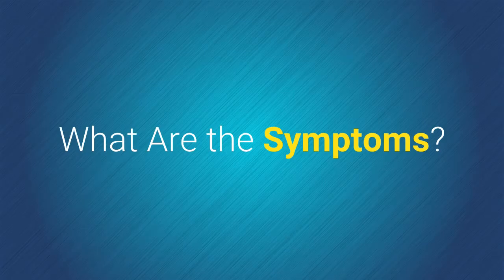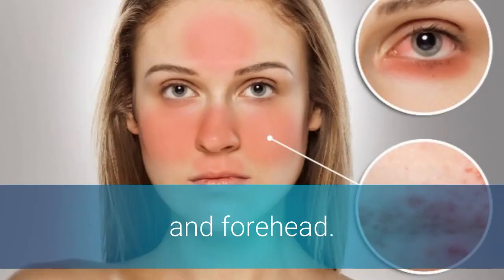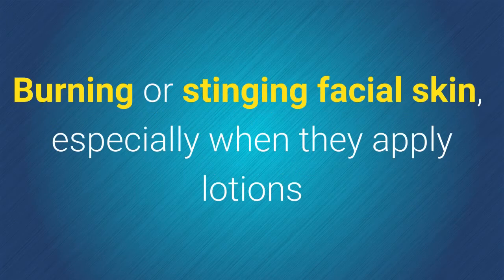What are the symptoms? Flushed face and pimples or bumps on or around the cheeks, nose, mouth, and forehead. Tiny red veins on the face that look like spider webs. Burning or stinging facial skin, especially when applying lotions or medicines.